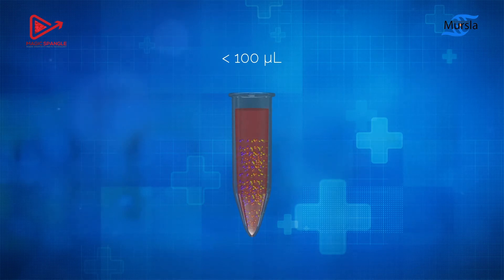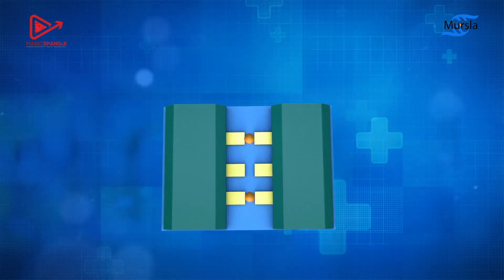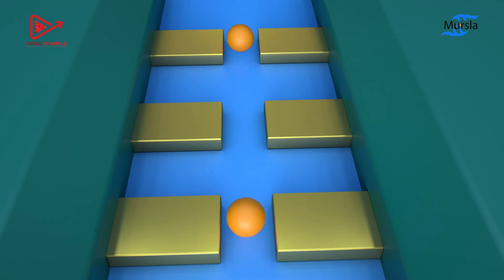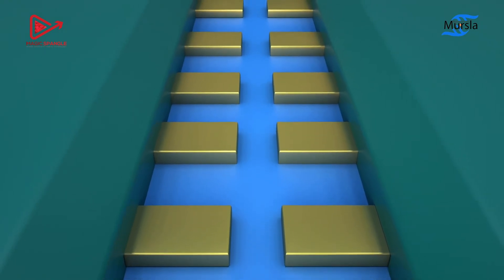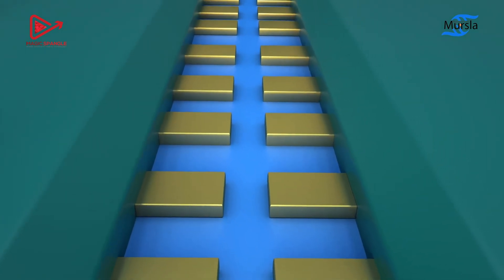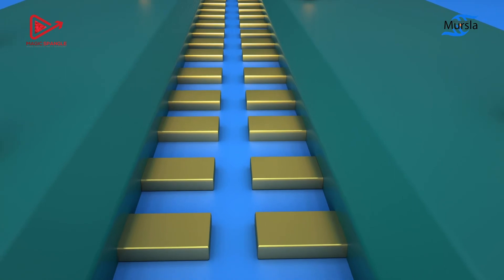Each sensor is designed to match the size of a single target, which makes our system extremely sensitive. This can be achieved relatively quickly through the unique geometry of our nanosensors, which induce a controlled electrical field that can attract the target towards the sensing area.